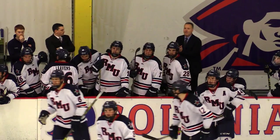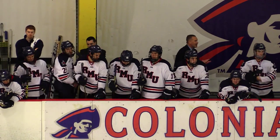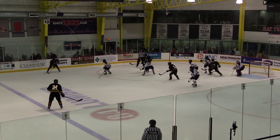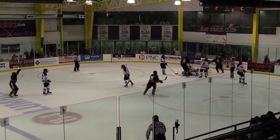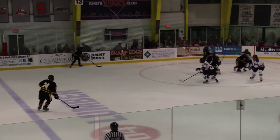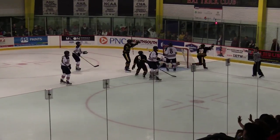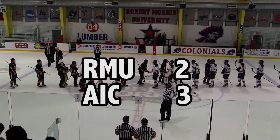It is the referee's decision and they stand by it — no goal. Not letting the Colonials work from below the goal line out toward the slot area. Then a face-off win by AIC — they shoot, they score. It trickled right through Terry Schaefer's legs. Just over five minutes remaining, and AIC in control but not all that far ahead.